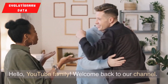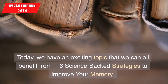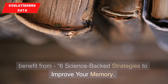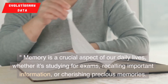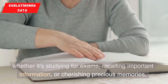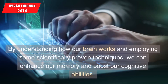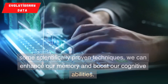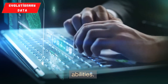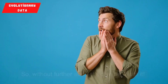Hello, YouTube family. Welcome back to our channel. Today, we have an exciting topic that we can all benefit from: 6 science-backed strategies to improve your memory. Memory is a crucial aspect of our daily lives, whether it's studying for exams, recalling important information, or cherishing precious memories. By understanding how our brain works and employing some scientifically proven techniques, we can enhance our memory and boost our cognitive abilities. So, without further ado, let's dive right into it.